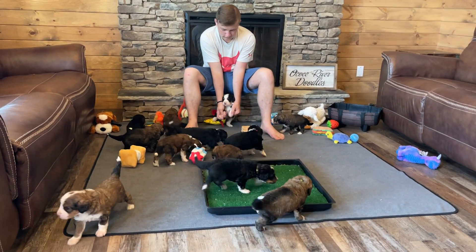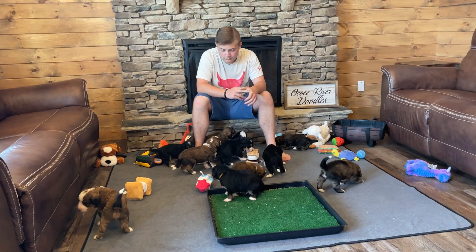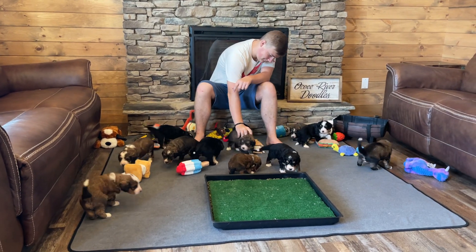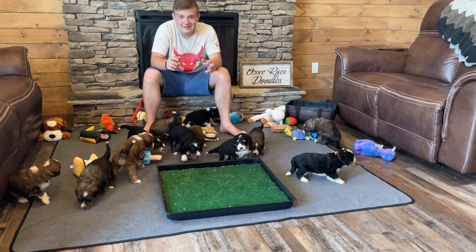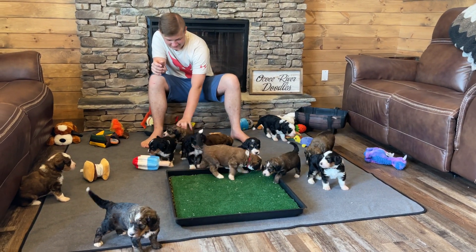Hi! Happy Movie Monday! We're here with Honey and Kimber's litter of 12 Bernedoodle puppies. It's a little overwhelming — it's a lot of puppies, lots of moving things to keep up with that kind of go everywhere. So we will see how this Movie Monday goes.